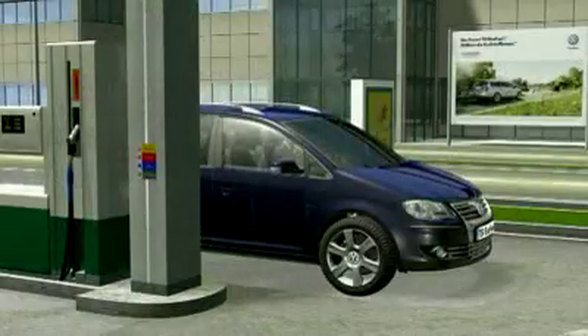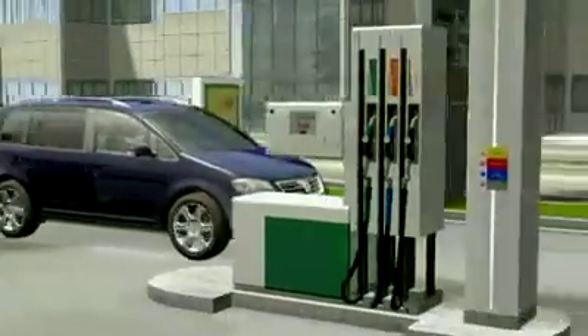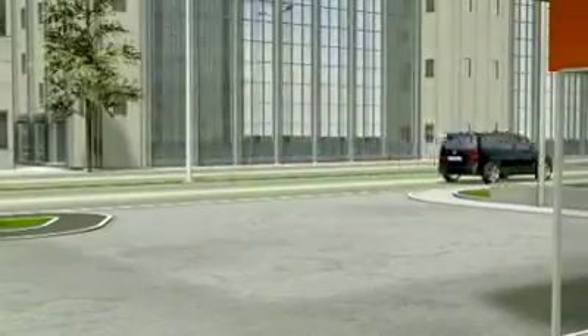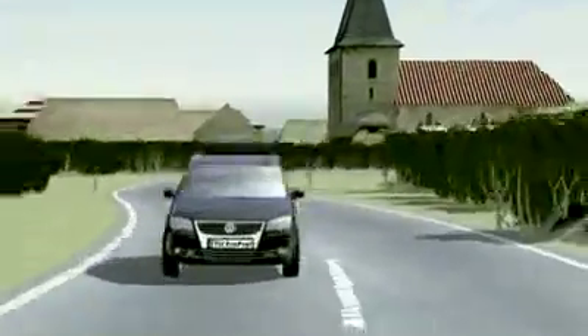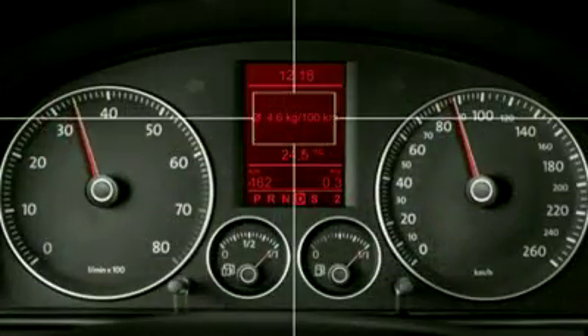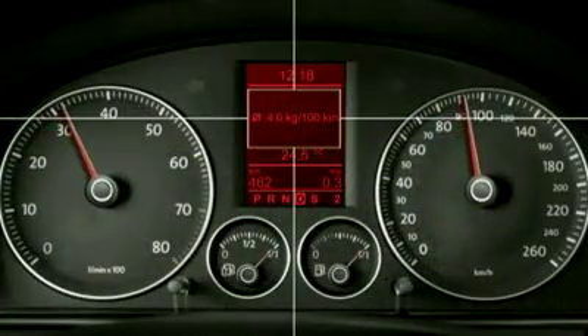150 horsepower and 220 Nm of torque have the Turan TSI Ecofuel accelerating to 100 kilometres an hour in 10.1 seconds, with an extremely economical consumption of on average 4.6 kg of natural gas.